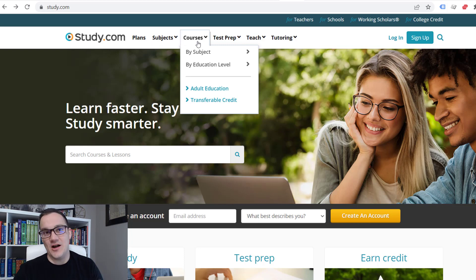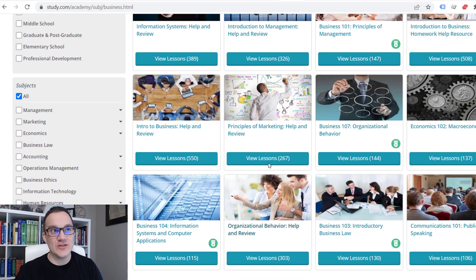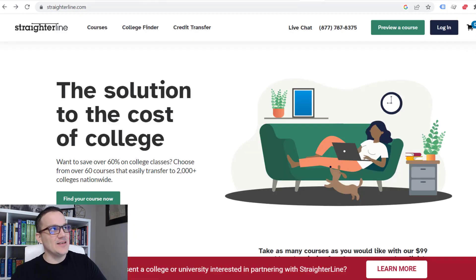Another one very similar to Sophia is called Study.com. Study.com has probably the biggest variety of different classes and exams you can take — for example, they have 704 courses for business degrees. You go through the courses, view the lessons, take the quizzes, take the exams, and basically take the class from Study.com's website instead of through the university. The last one is called StraighterLine, which is really similar. With this strategy you're essentially taking classes or exams through third-party websites and then transferring them over to get credit toward your college degree.